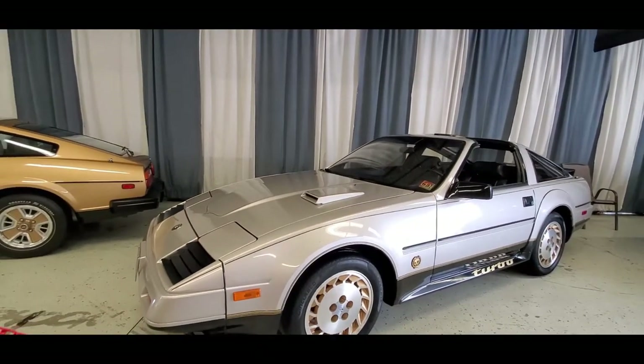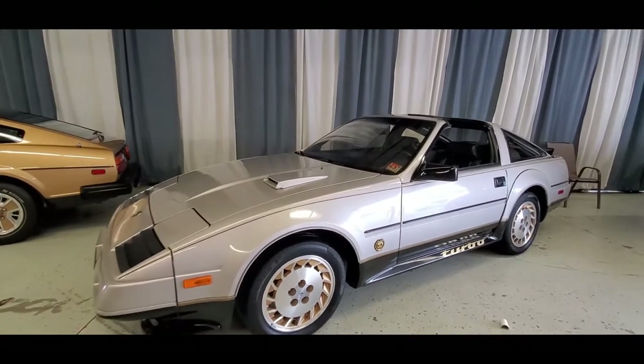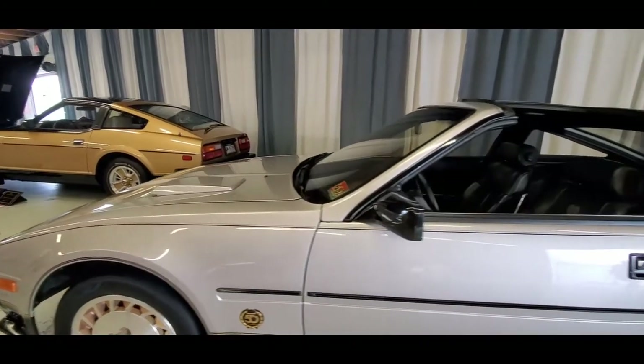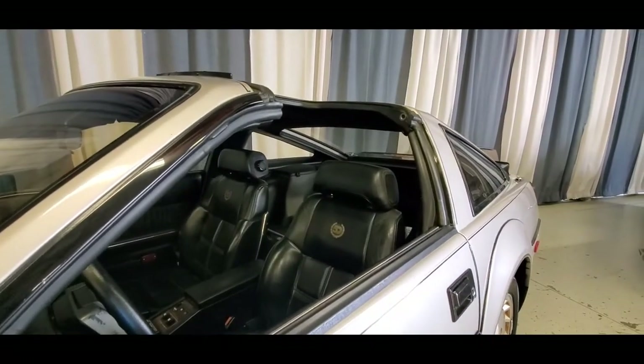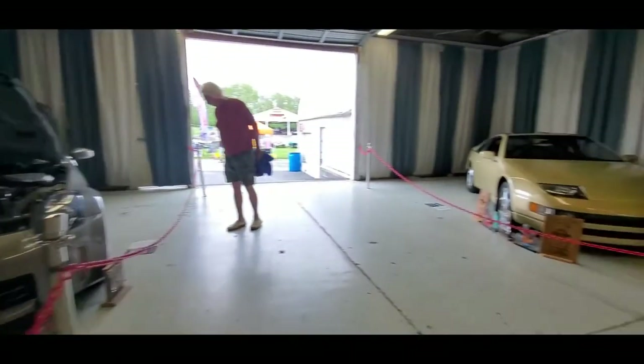84 300ZX, Anniversary Edition. You can always tell the turbos. Very nicely done.